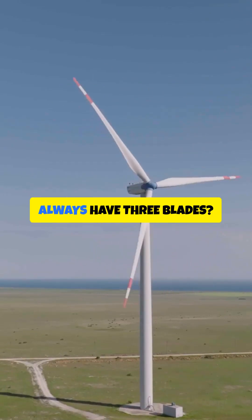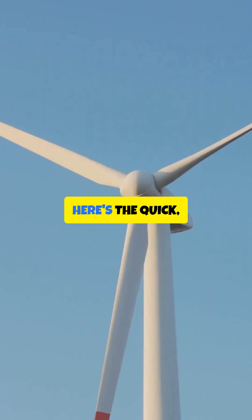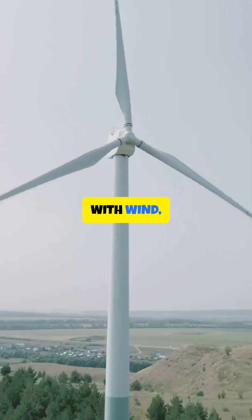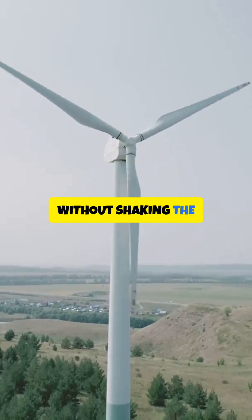Ever notice wind turbines almost always have three blades — not two, not four, three? Here's the quick, nerdy answer that actually makes total sense. First, efficiency versus smoothness. With wind, the sweet spot is converting as much energy as possible without shaking the tower apart.